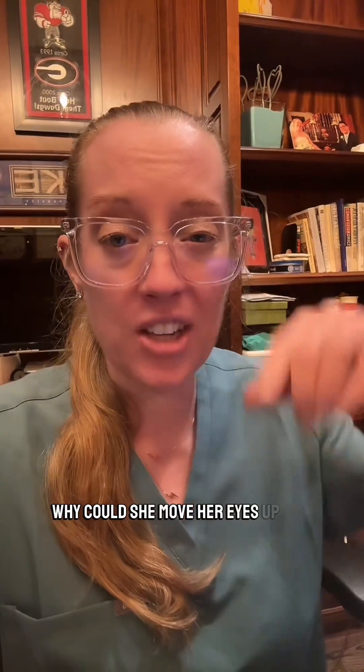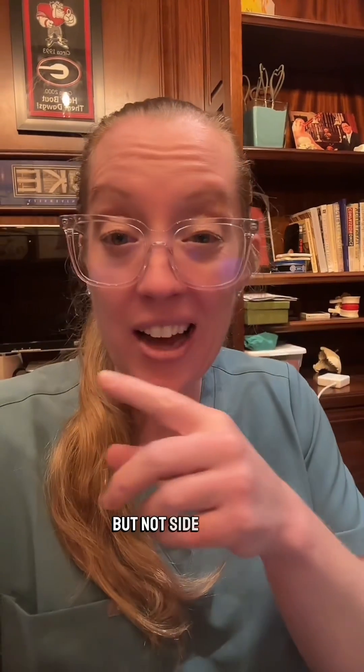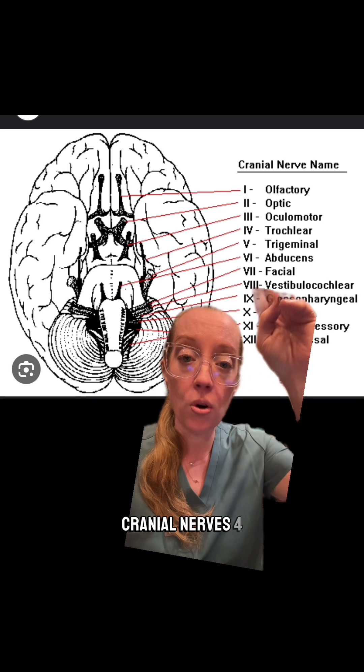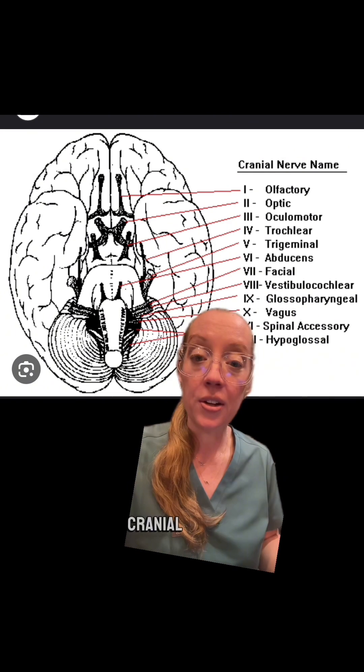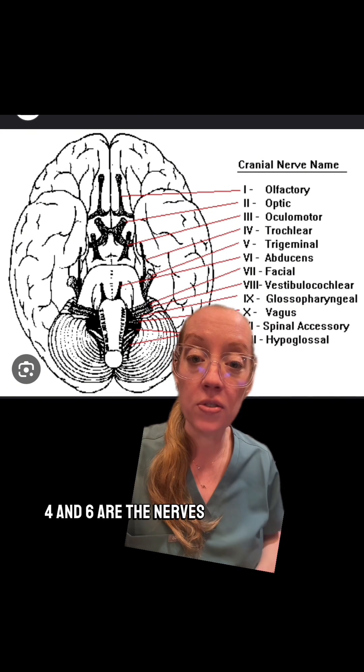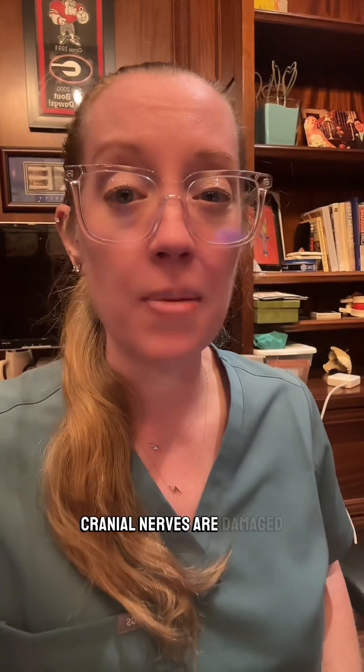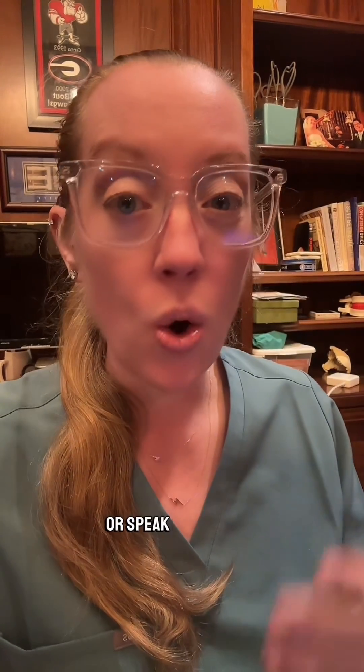Why could she move her eyes up and down but not side to side? A stroke to that part of the brain stem affects cranial nerves 4 all the way to 12. Cranial nerves 4 and 6 are the nerves that allow us to look side to side. Because all those other cranial nerves are damaged, she can't move her facial muscles, speak, or swallow.